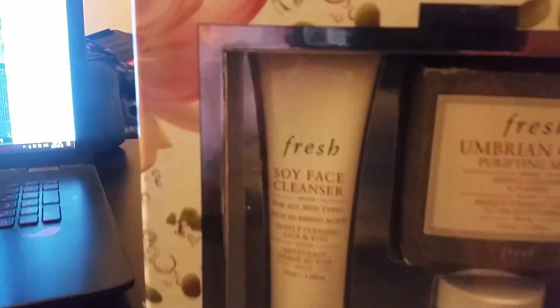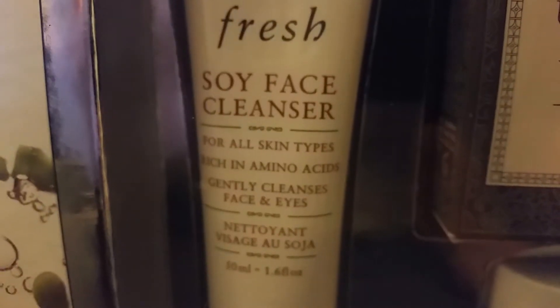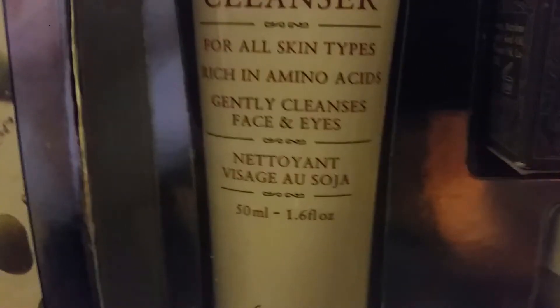You get this soy face cleanser for all skin types — if only I could focus. It's rich in amino acids. It's a full 50 milliliters.